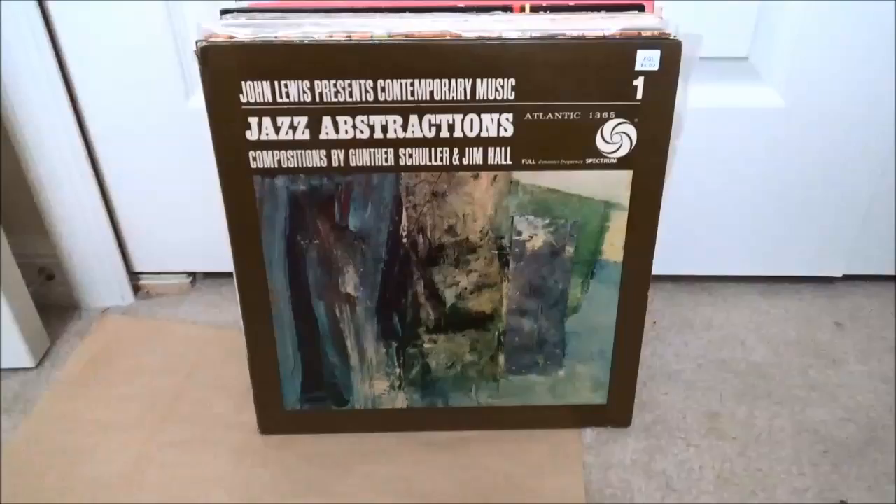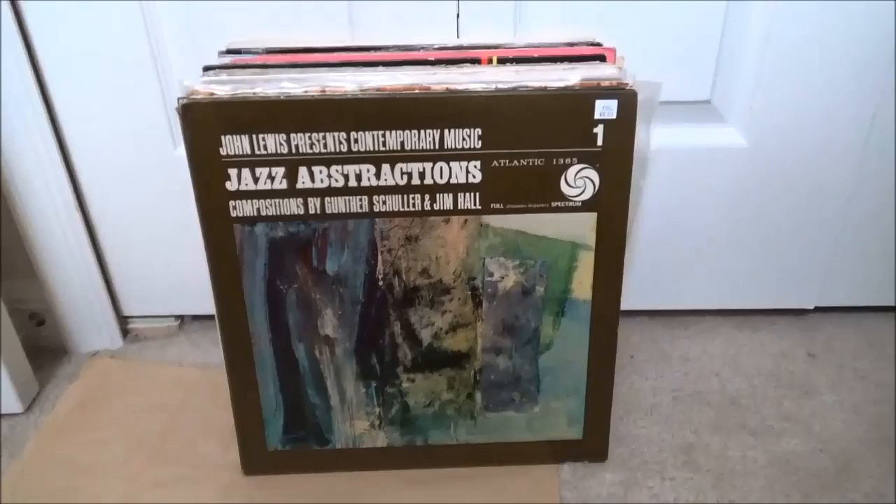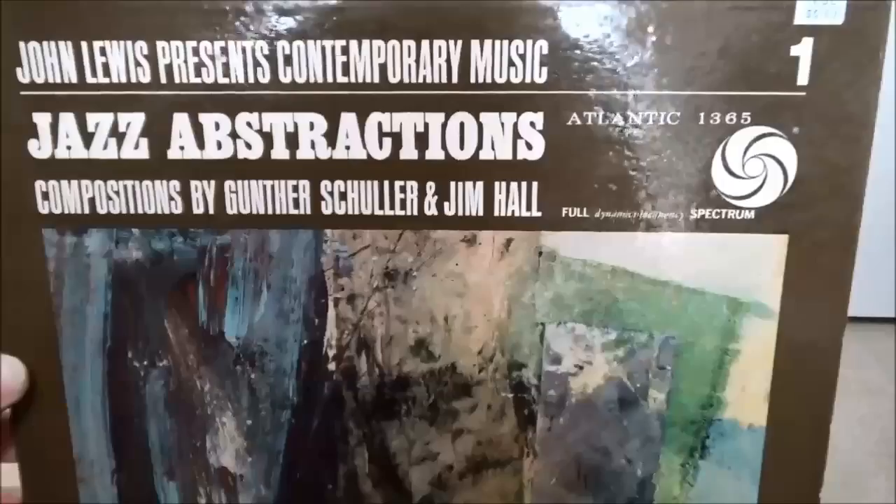The cats are acting up — they're not used to me sitting on the floor. Some John Lewis of the Modern Jazz Quartet, playing compositions by Gunther Schuller and Jim Hall the guitarist — great guitarist, early Atlantic pressing. Still has the original inner sleeve. Here's the vinyl.